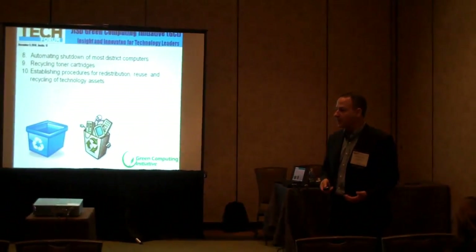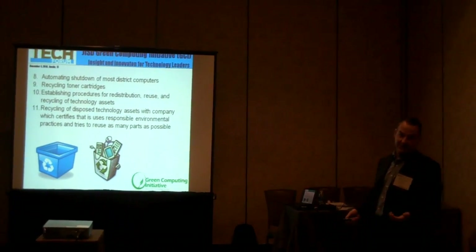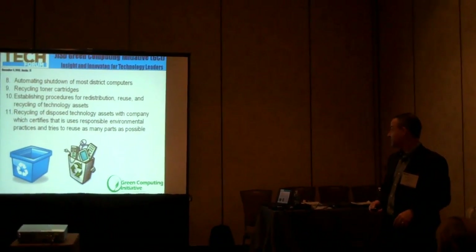We have procedures around reuse of equipment, how to redistribute, how to recycle and dispose of it, which is the last resort, because we felt that that was really important to us, like I said earlier.